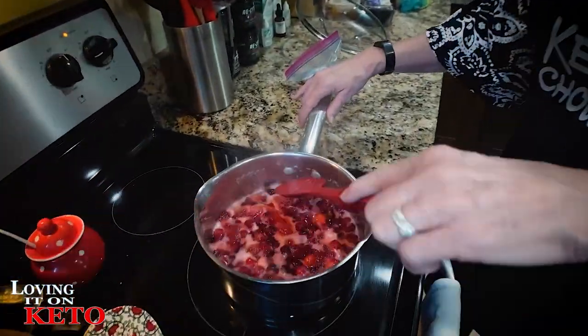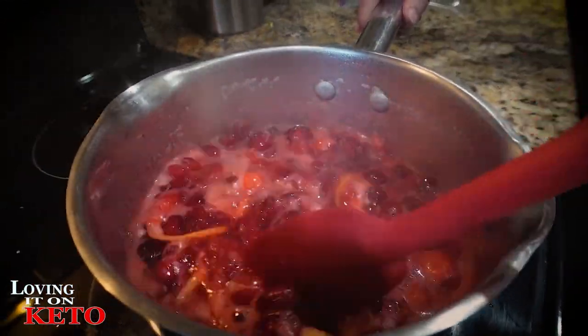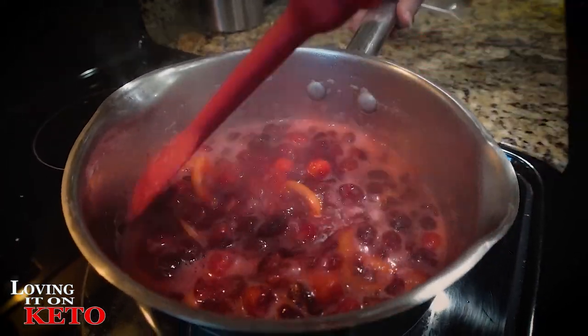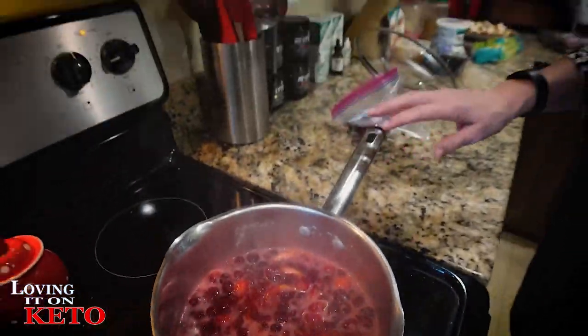Come back and look at my cranberries — they're looking really good and smelling good too. I'm going to continue to let those cook. I'm going to put the onions and celery that Harry chopped in a bag in the freezer for Christmas stuffing.